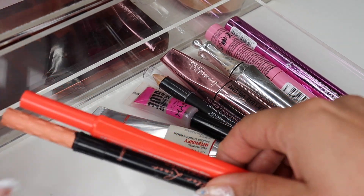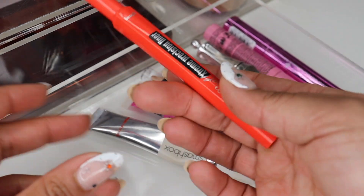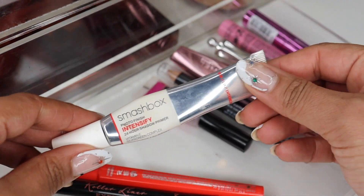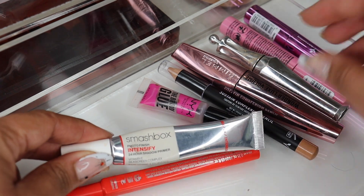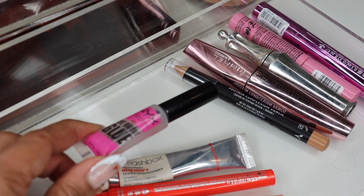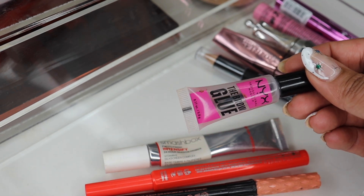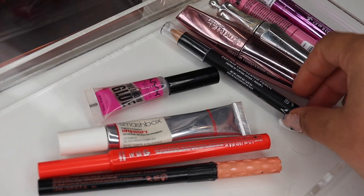Onto drawer number one, which has eye products. For eyeliner, pretty typical for me — the Benefit Roller Liner in black and their Real Extreme Precision Liner. I recently fell in love with the Smashbox Photo Finish Intensified 24-Hour Eyeshadow Primer — it makes my eyeshadow look really good initially and last a really long time. Also, I was in Ottawa and forgot my eyebrow brush, so I couldn't use my Patrick Ta brow wax and had to go to the drugstore; I feel this is the best drugstore eyebrow product so I grabbed it from NYX.